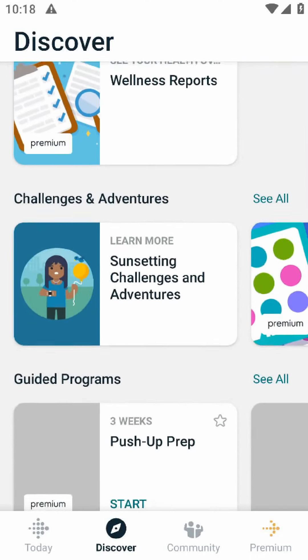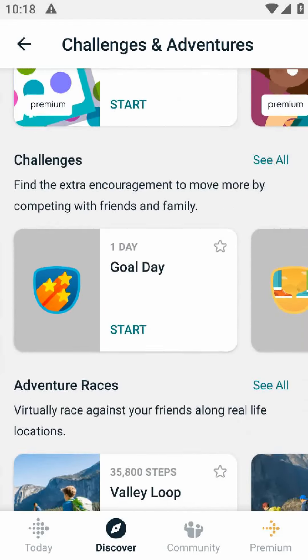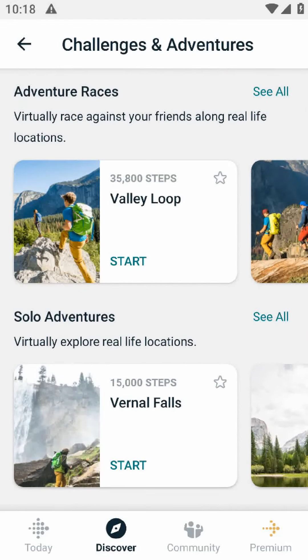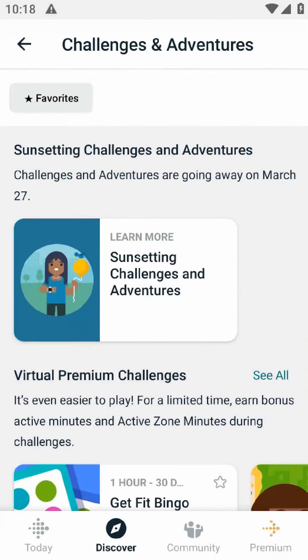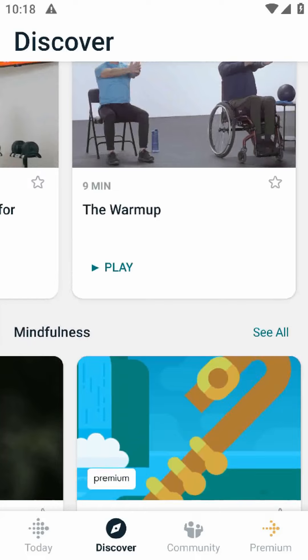Another pro of the Fitbit app is its integration with other fitness apps and devices. If you're using a different fitness app or device, there's a good chance it will sync with Fitbit, allowing you to keep all your fitness data in one place.